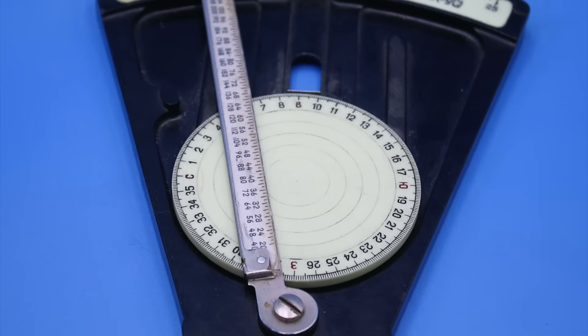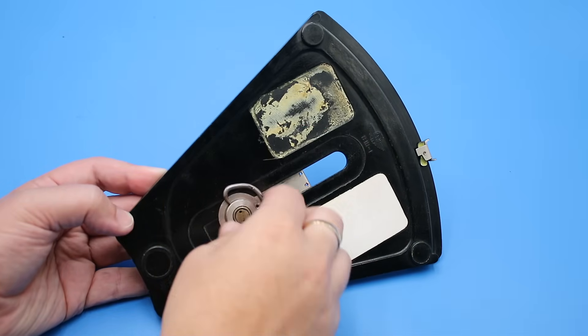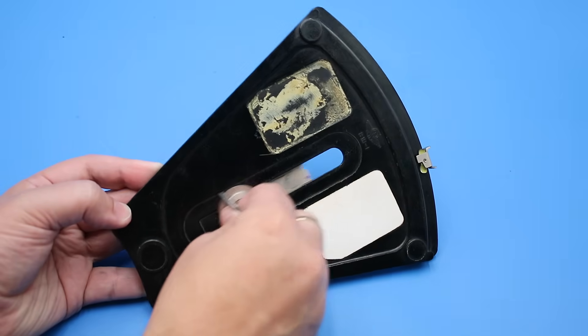We'll also notice the series of concentric circles which represent wind speeds of 10, 20, 30, 40, and 50 kilometers per hour moving outwards. In addition to rotating, this disc also slides along a slot and can be released or locked into place by turning the screw at the back.